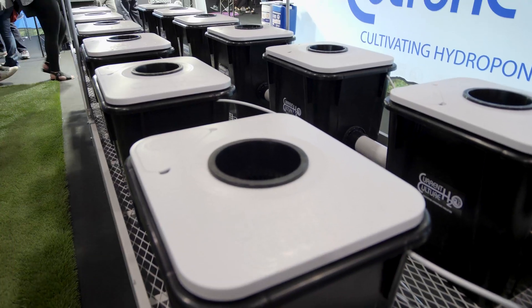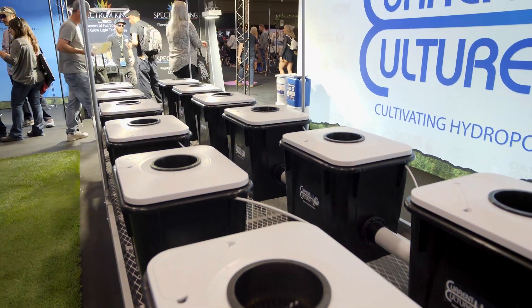I'm with Christian from a company called Current Culture. If you haven't heard about them, you're going to hear about them really soon. They make a beautiful deep water culture system. It's very versatile, very high quality, and aesthetically very pleasing too. Tell us about your product.